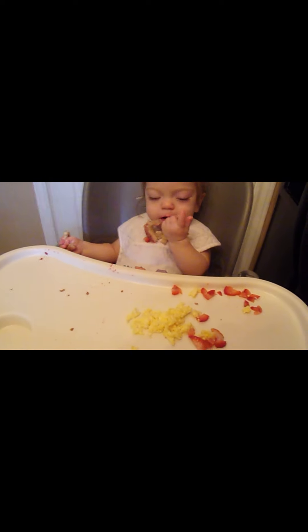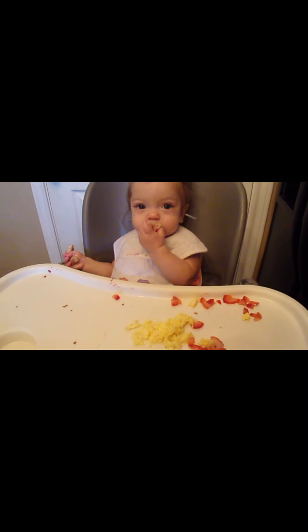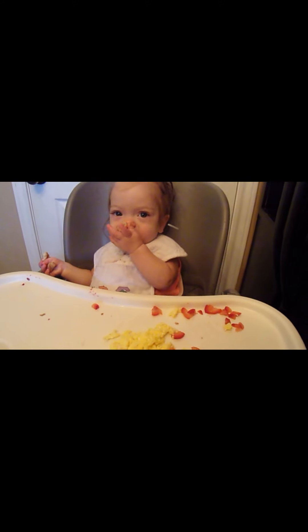Breakfast is a success - she loves her egg, she loves her fruit, and we just started doing toast hanging off of her and she's loving that too. I put a little bit of jelly on there and she just loves it.